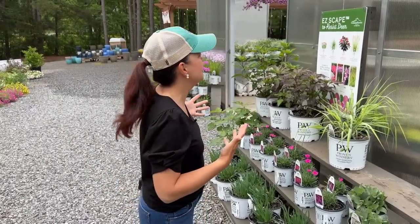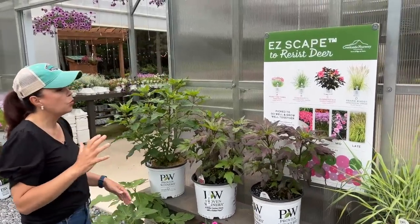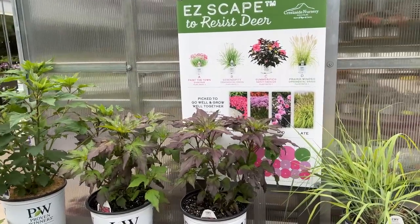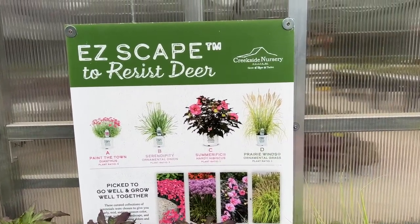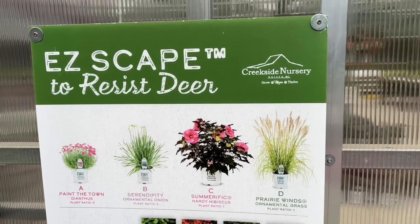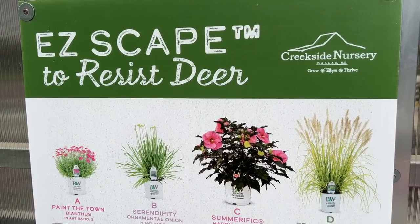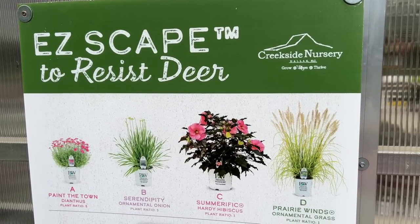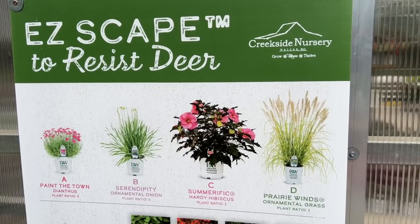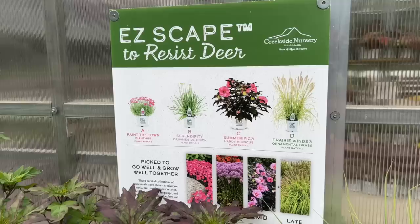And of course you cannot talk about perennials without talking about the Summerific hibiscus — they are such amazing, wonderful performers. This Easy Scape is for deer-resistant gardens. Now deer-resistant is not deer-proof — every time I say a plant is deer resistant, people say 'well the deer ate mine to the ground.' Some plants are more deer resistant than others. Here we start with the low and work our way up to the high.